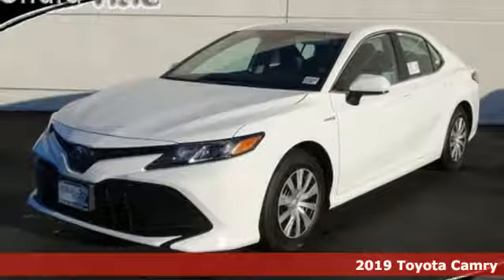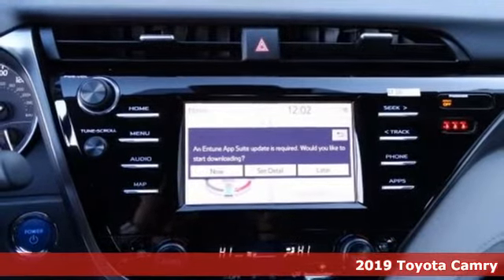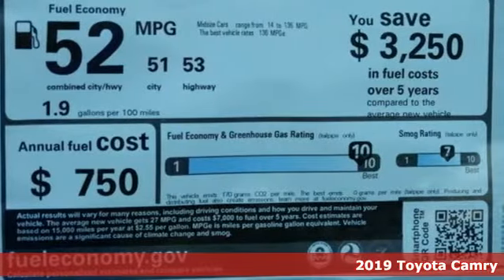It's a new 2019 Toyota Camry. Toyota, steered by ingenuity, driven by passion. And with features like these, every drive's a pleasure.